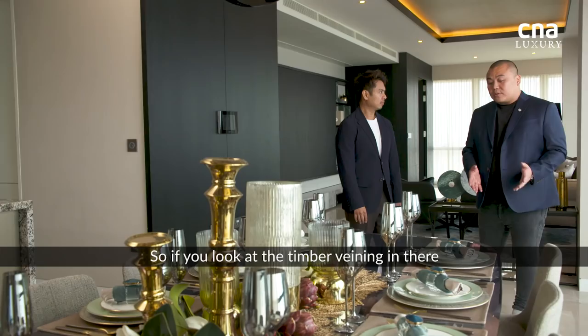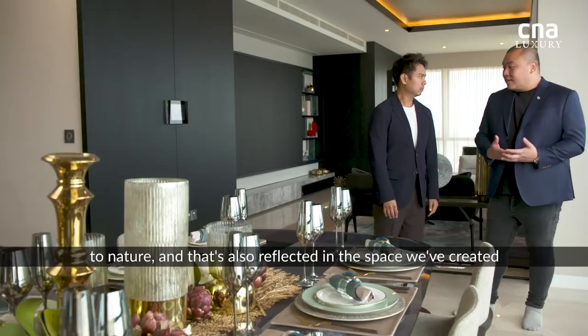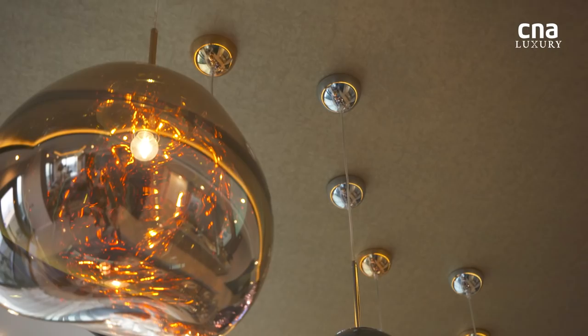To give you that lightness that doesn't block your view out. If you look at the timber veining in there, it's obvious, it's dark, it's textured. You do sense that luxury, that connection we believe to nature. And I think that's also reflected in this space that we've created.